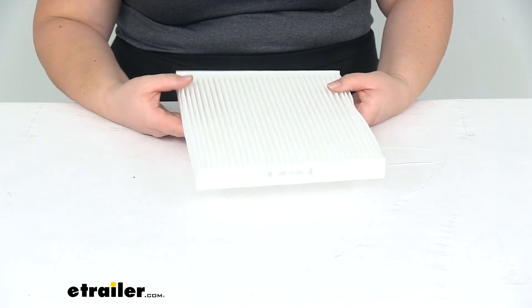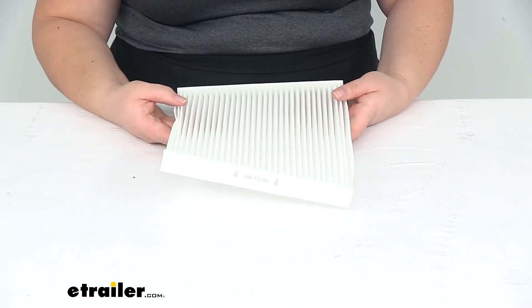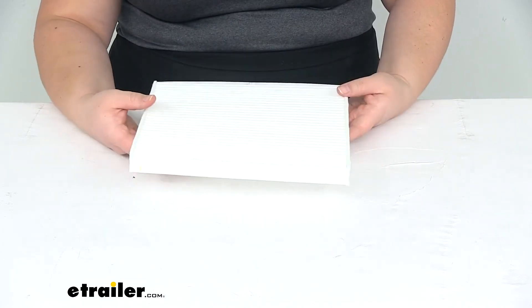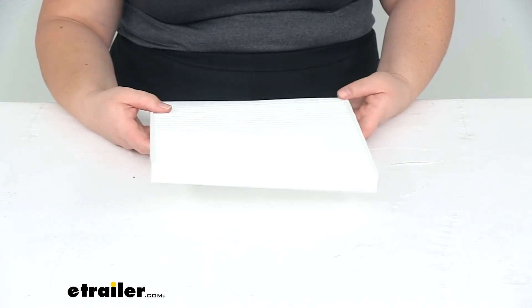You'll also want to change out this filter every 12,000 to 18,000 miles or about once a year depending on how often you drive. You can also check your owner's manual to make sure you go by any stipulations they have if it differs from that.